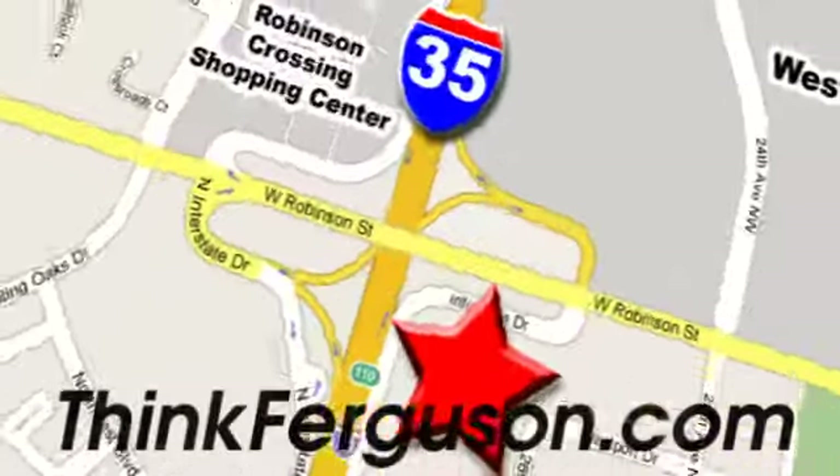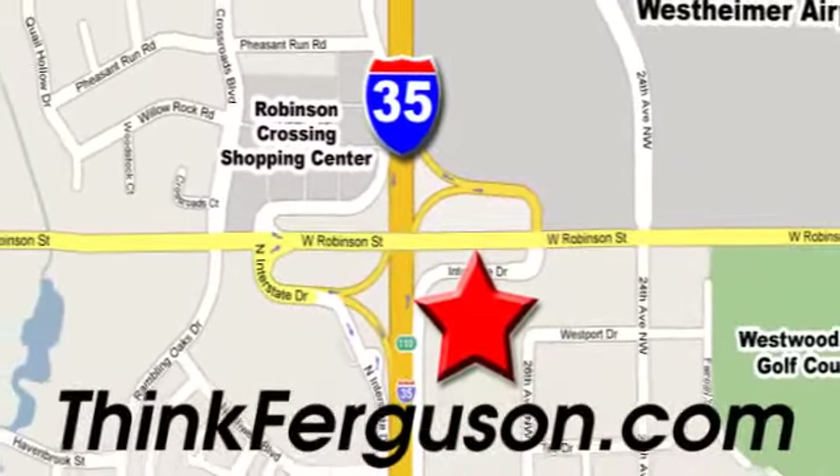We are conveniently located off I-35 and West Robinson Street in Norman, Oklahoma.